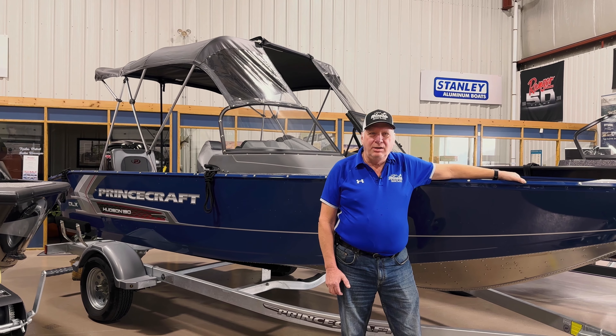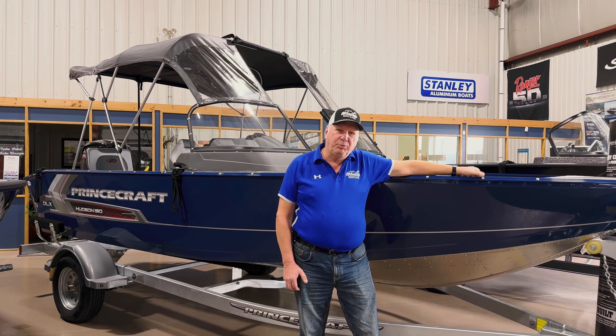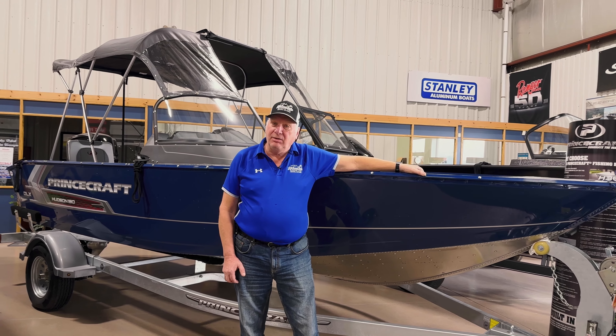Hi, Keith Nelson from Wood Lake Marine. I'm here to tell you about our off-season super sale, and this Princecraft Hudson 190 Deluxe is $54,895 — a super special. Let's take a look.